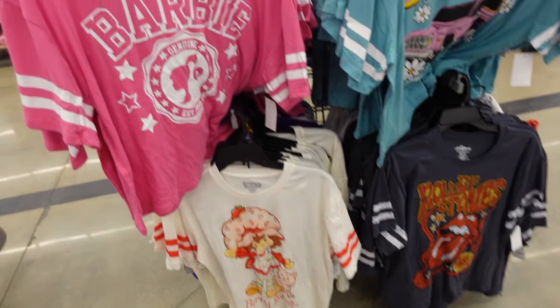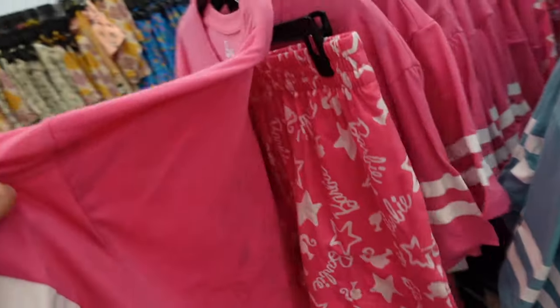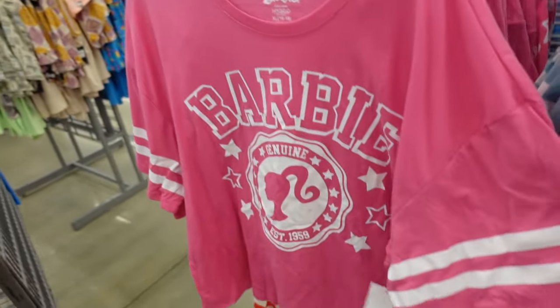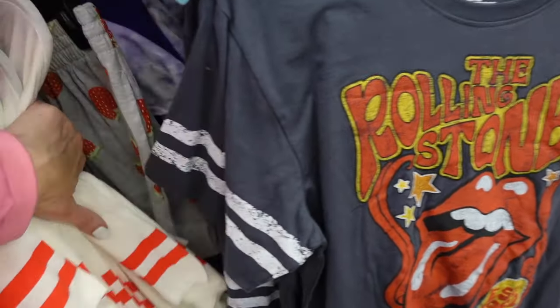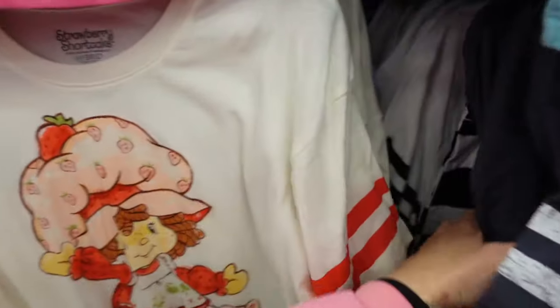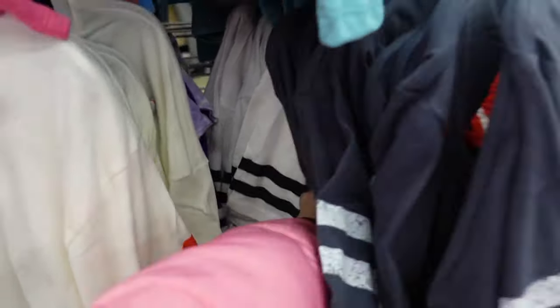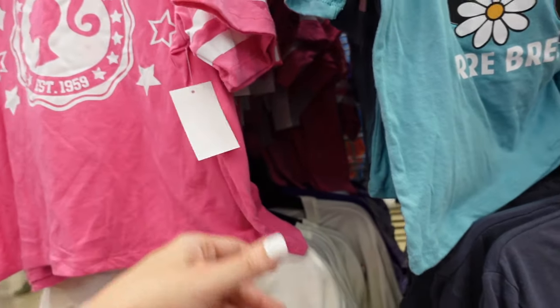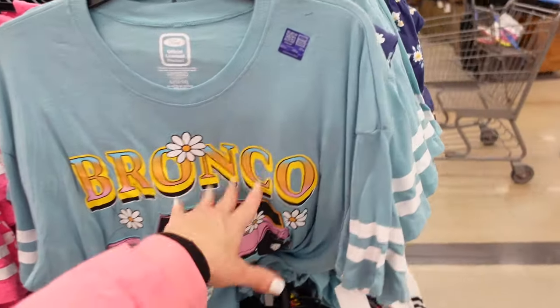New graphic pajama sets — crew neckline, drop sleeve, boxy tee. In the Barbie print, also strawberry shortcake, Rolling Stones, Bratz in purple, and a Mustang with little black checkered shorts. The two pieces are $14.98.